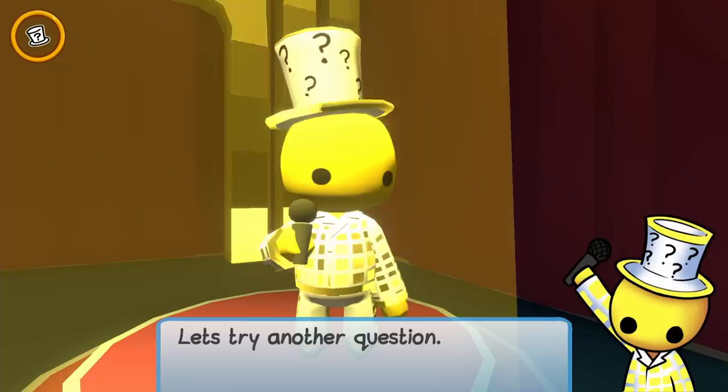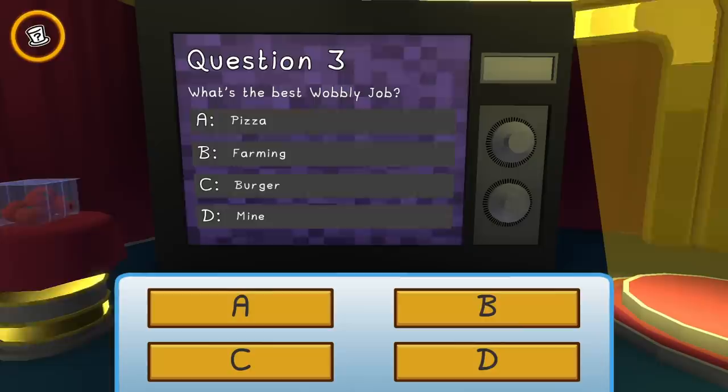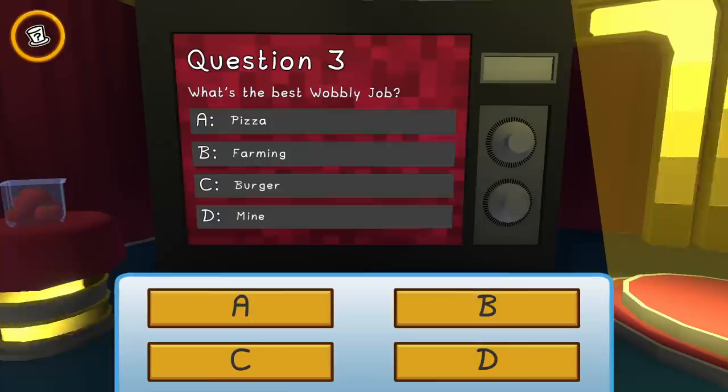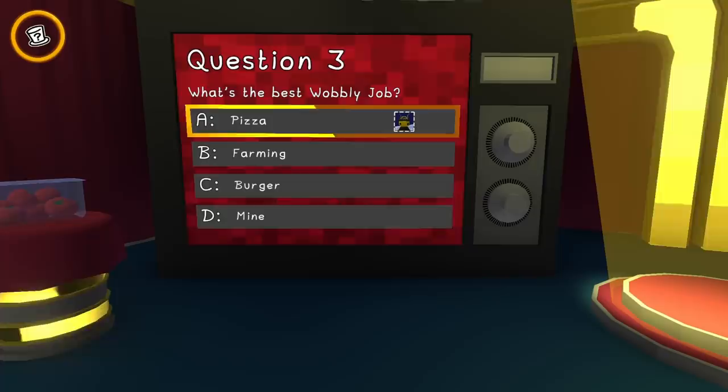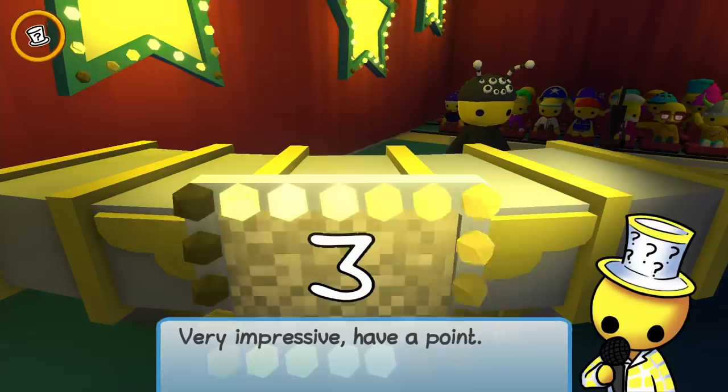Next question: what's the best Wobbly job? I feel like that's an opinion-based one. My favorite one... the best Wobbly job — pizza! I like pizza. It's right! I feel like all those answers are right because that's an opinion-based question. Very impressive — we're up to three points!